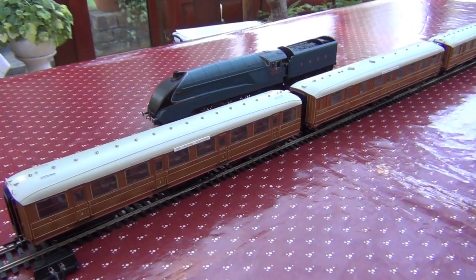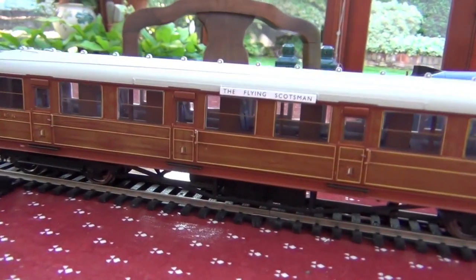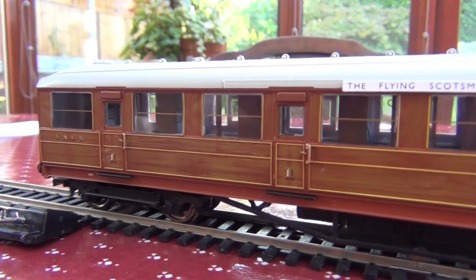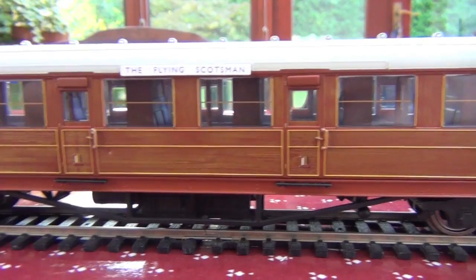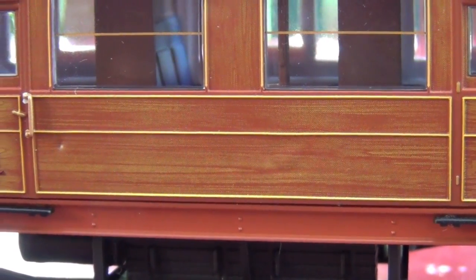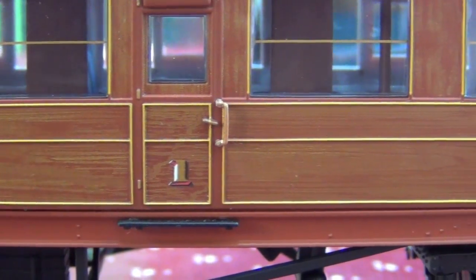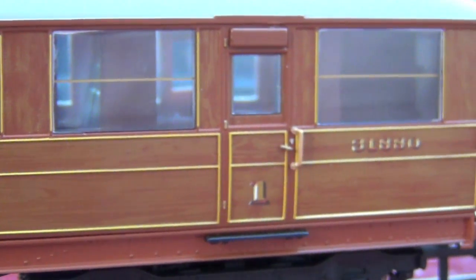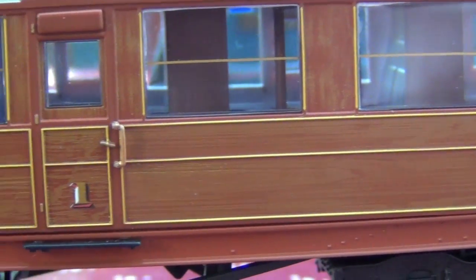Here are the coaches that come with the set. Hornby have been doing some absolutely excellent work with these. This finish — it looks like wood, doesn't it? But it's actually a fake finish produced by many, many little dots sprayed in an extremely precise pattern. But to the naked eye it just looks like a very, very nicely varnished wood finish. This is probably one of the most astonishing things I've seen in any manufactured model train ever.